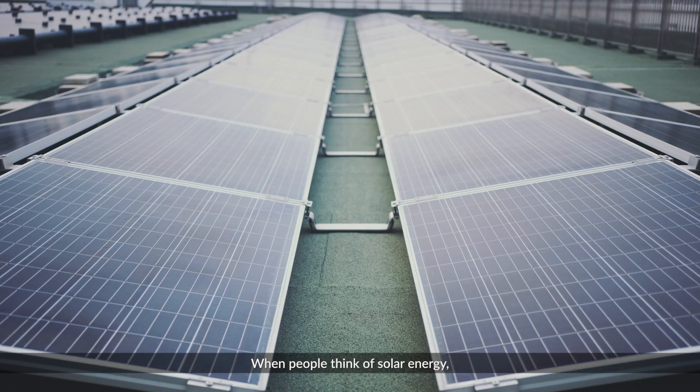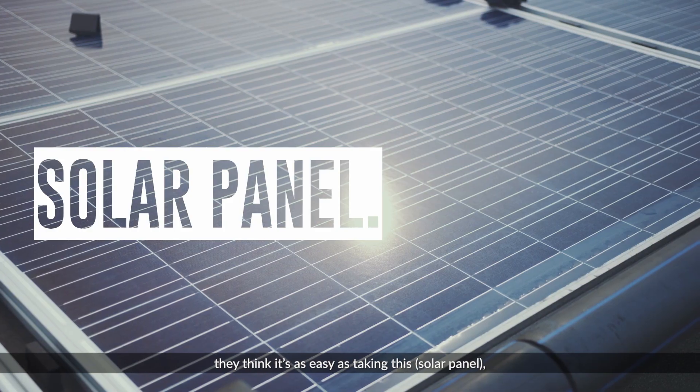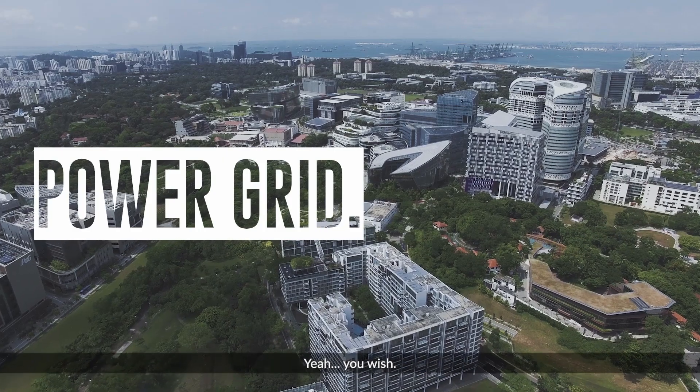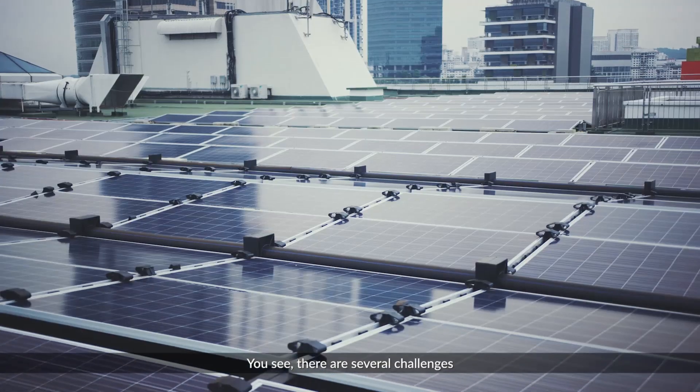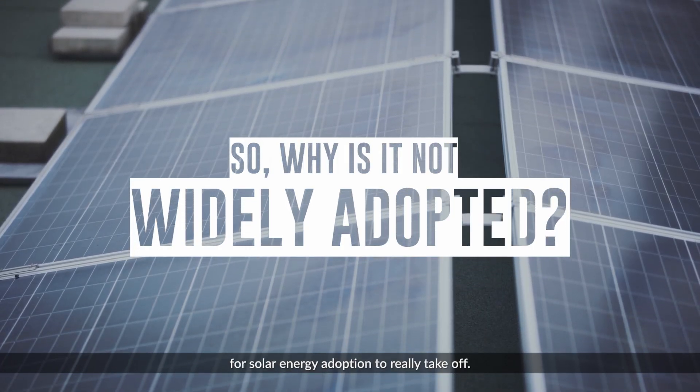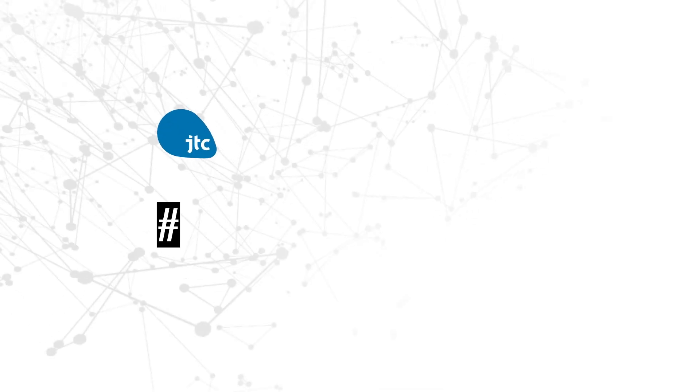When people think of solar energy, they think it's as easy as taking this, using that and plugging it into this. Yeah, you wish. There are several challenges that must first be overcome for solar energy adoption to really take off.